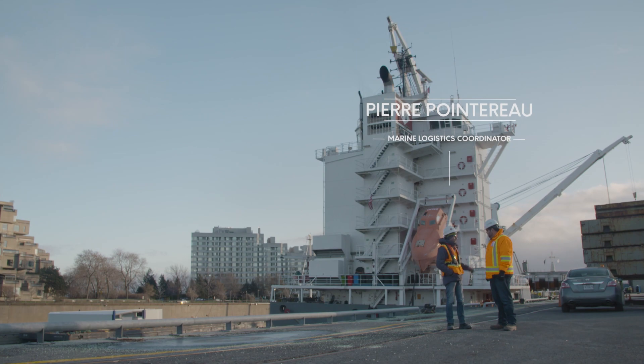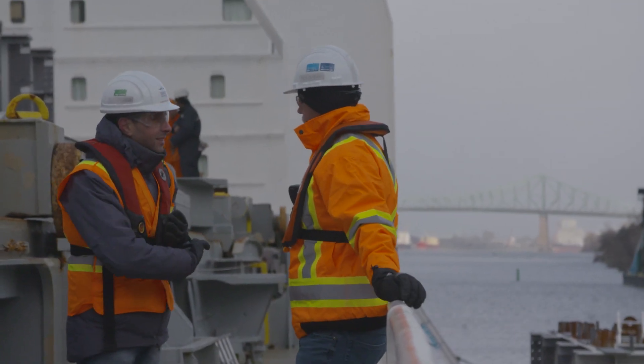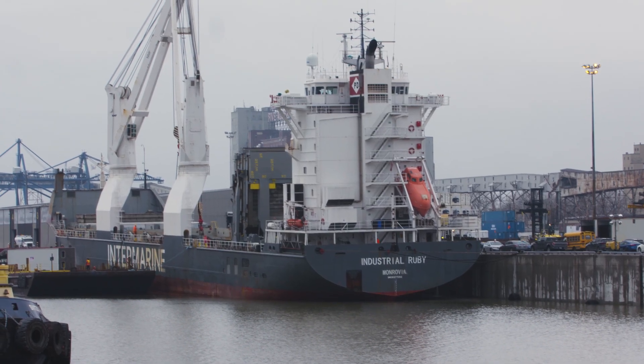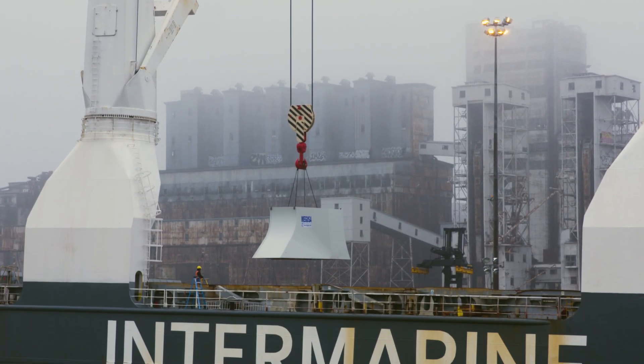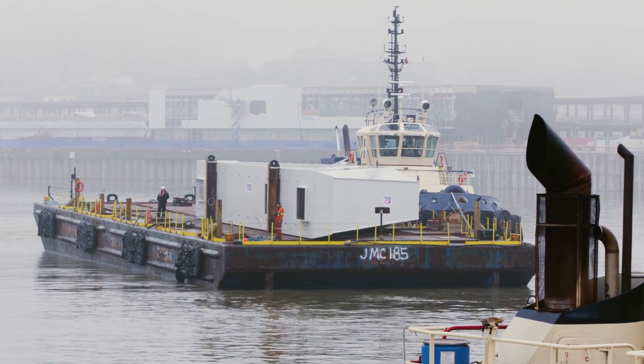We have the pier caps and the back span and main span girders for the cable steel bridge. Those pieces are manufactured in Spain and sailed once a month through the Atlantic directly to the Port of Montreal. Then we offload the pieces directly onto barges and tow them directly to site.